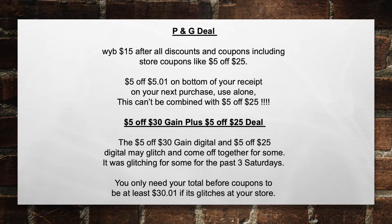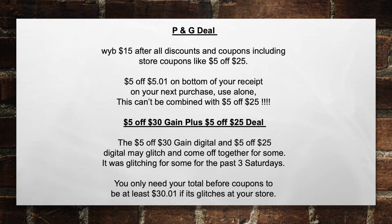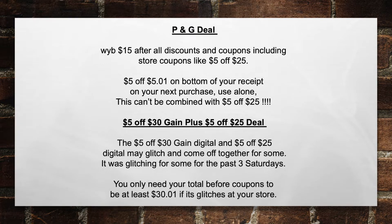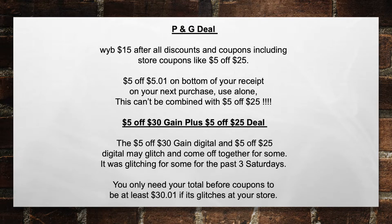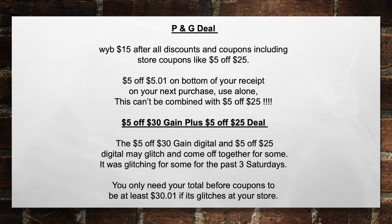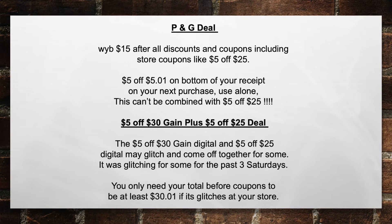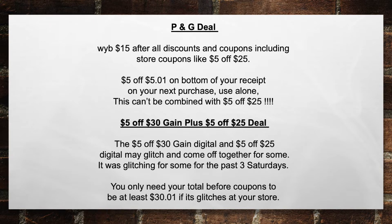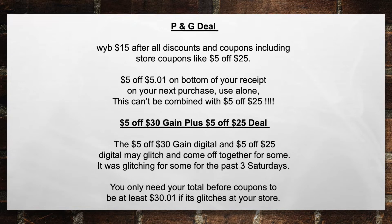I don't know how many of you guys asked me last week, sent me private messages, called my cell phone, saying, 'Matt, my $5 off of $5.01 did not work on the Saturday deal.' That is correct. The $5 off of $5.01 does not work with any of the other store $5 off coupons — $5 off of $25, $5 off of $30, and so on. Also, you have to spend $15 in P&G products after all discounts and coupons, including store coupons, to get the $5 off of $25.